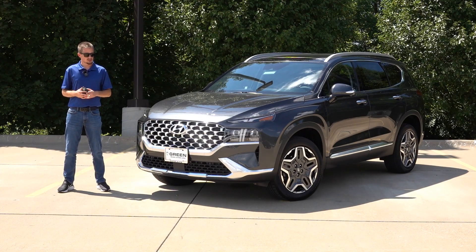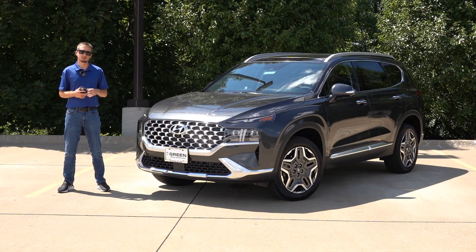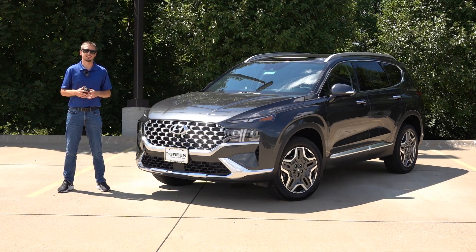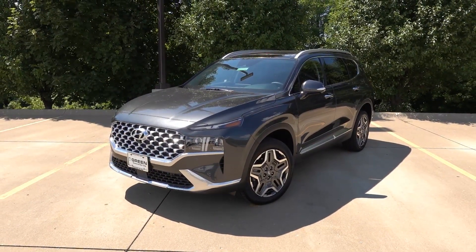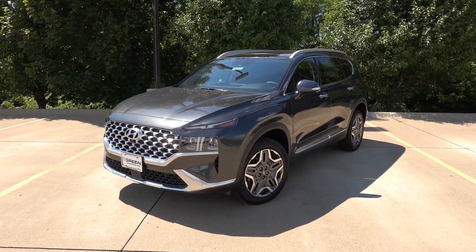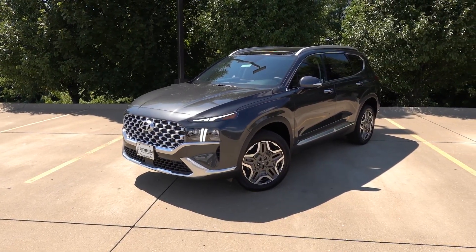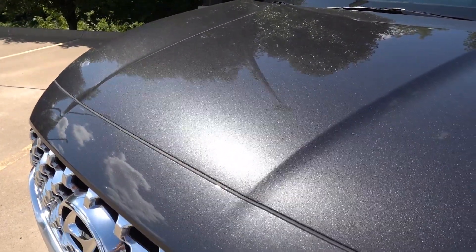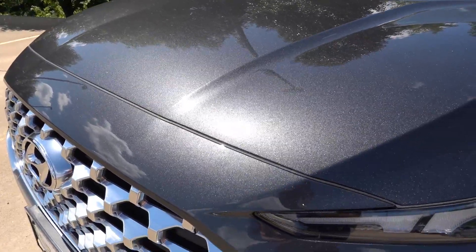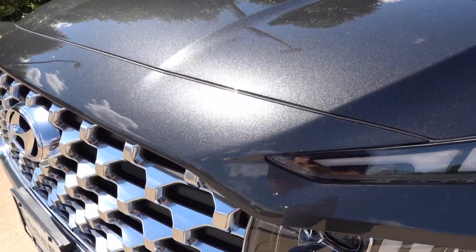Outside of this, there's really not too much else to mention on the Limited. The Santa Fe in front of us today is a 2023 Santa Fe Limited all-wheel drive finished in Portofino Gray with the black leather interior. I really do like this gray in the Hyundai lineup — it gives it a nice premium look with the metallic finish you can see here in the sunlight.